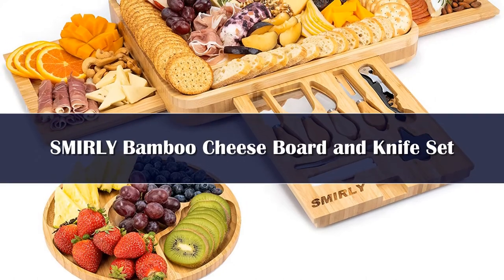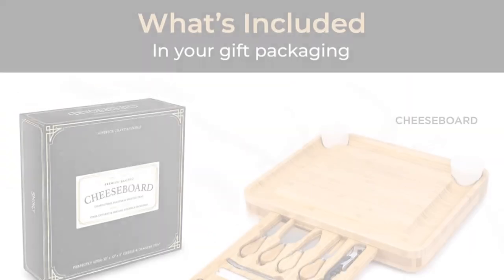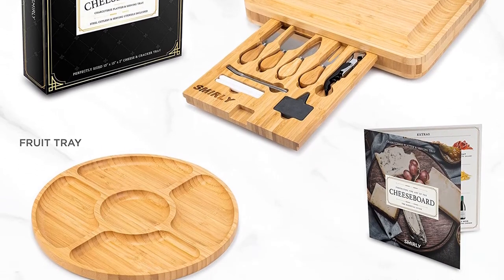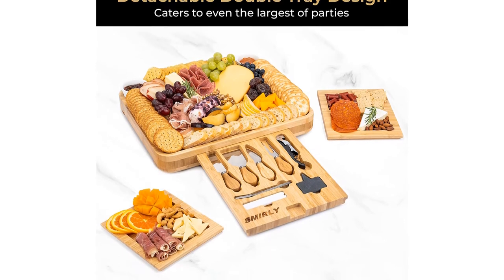Number 1. This cheese board and knife set is an all-in-one collection featuring a high-quality bamboo groove board with two ceramic dipping bowls, two pull-out serving trays, a built-in storage space, and a bonus round tray. The main serving board measures 16 inches by 13 inches by 2 inches. It has two extendable side trays that, when not in use, retract inside the main board and are held in place with a magnet.